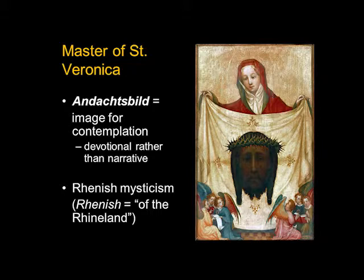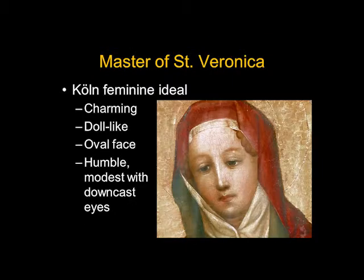It's also charming, and that seems to be something artists from Cologne liked to do — these delightful little angels down in the corner. And of course here is this beautiful oval face of Saint Veronica: rounded, with light and dark modeling. We certainly have a sense that she is three-dimensional. We sometimes say these figures seem almost doll-like and they're certainly very charming. It's an ideal female figure for the time: very quiet, very modest, with eyes downcast. She's not putting herself forward; she's showing us this relic.